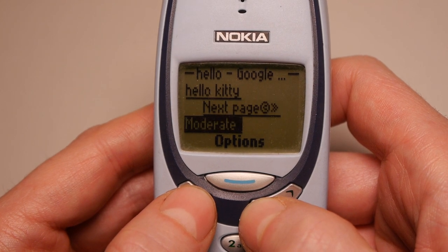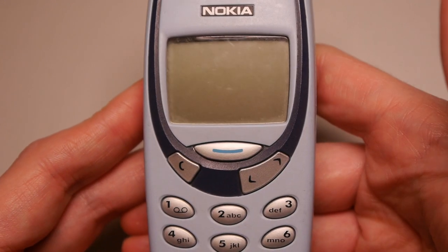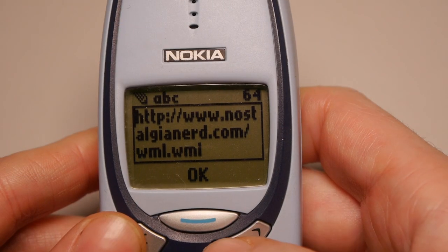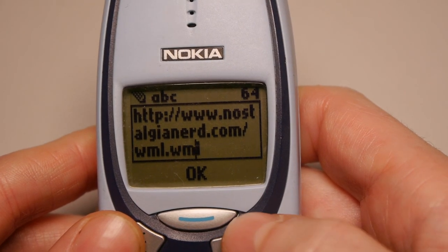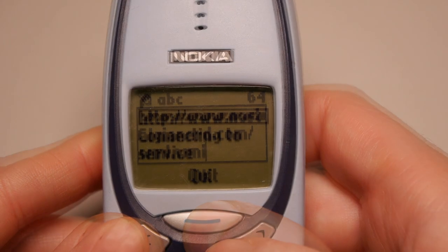In fact, I spent so long clicking about here that my battery died. And come on, this is a phone with a 245 hour standby time. Now I couldn't find many other WML sites worthy of exploration, so I decided to make my own, and popped it on NostalgiaNerd.com.